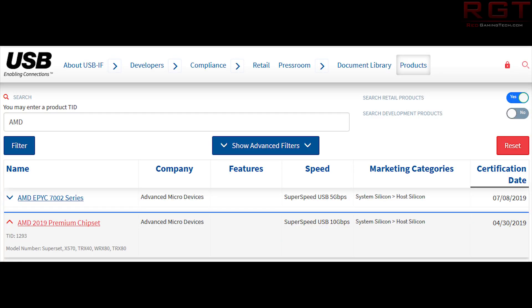The second entry shows SuperSpeed USB 10G, with a certification date of 04/30/2019 — end of April this year. The X570 model number has remained consistent since I checked a week or so ago. However, Momomo recently tweeted that this has changed, and you can see it yourself: TRX40, WRX80, and finally TRX80 are now listed.